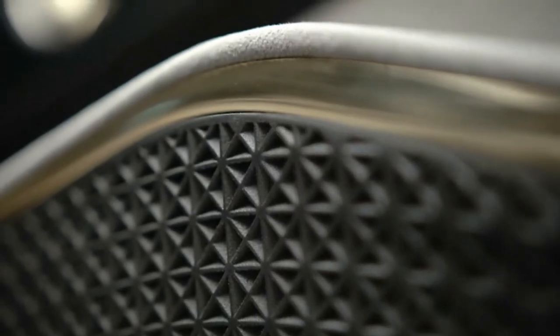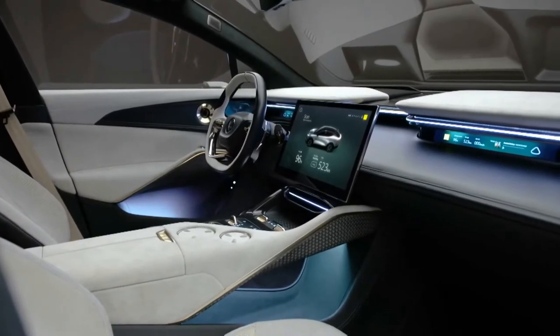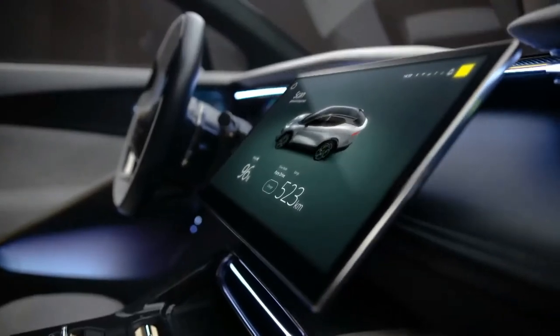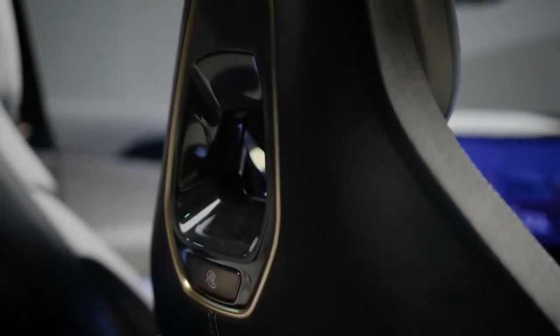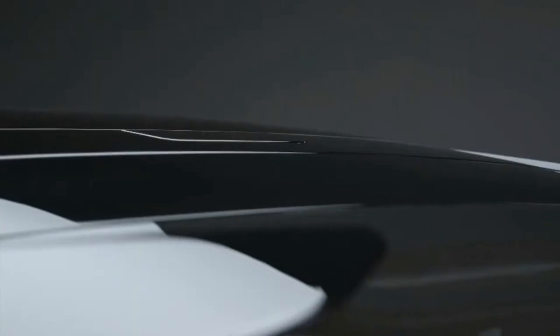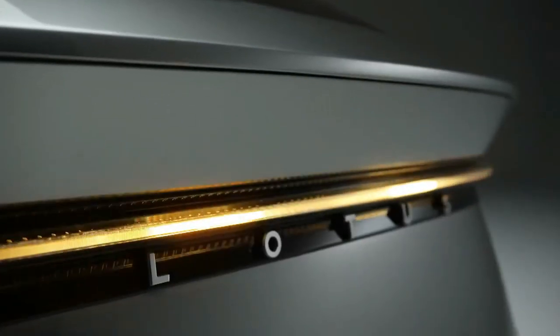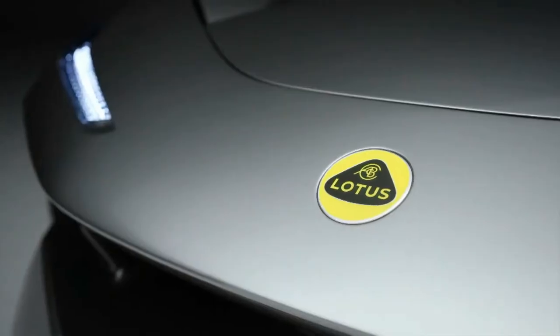The ultra-thin wing profiles define the interior theme and beneath that there's a ribbon of technology that runs across the car. The interior is driver-focused and we are demonstrating our belief and conviction in the role of technology to truly make it a Lotus — progressive, fully electric, a fantastic lifestyle product.